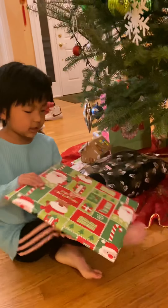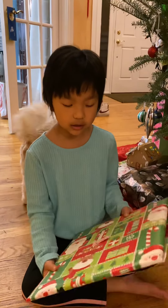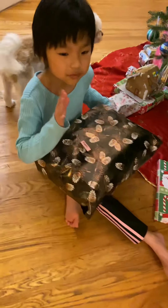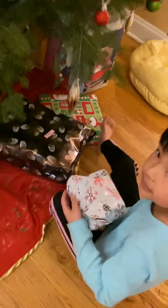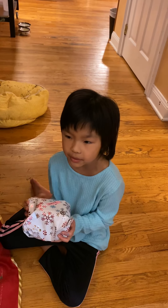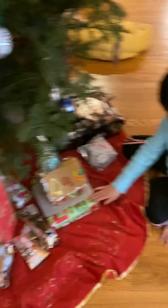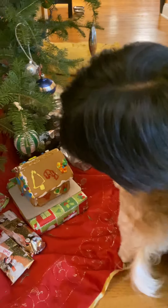This is for my mom — it's a big fluffy throw blanket because she loves them. I also made this little gingerbread house, but under it is a gift for my sister. No Joy, you cannot eat it — bad girl! So under the gingerbread house is a makeup set with a bunch of brushes for her.